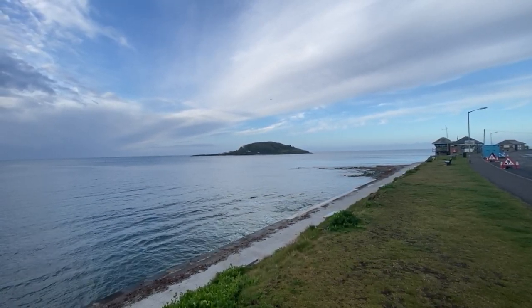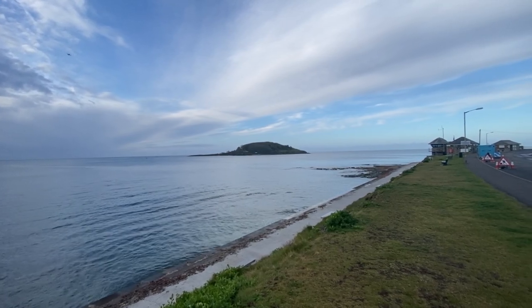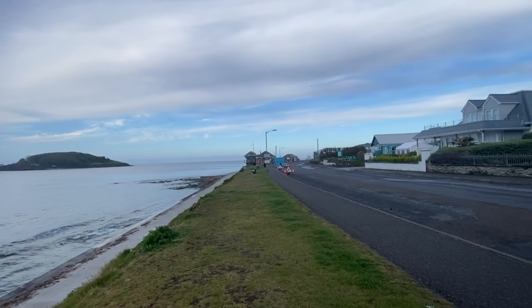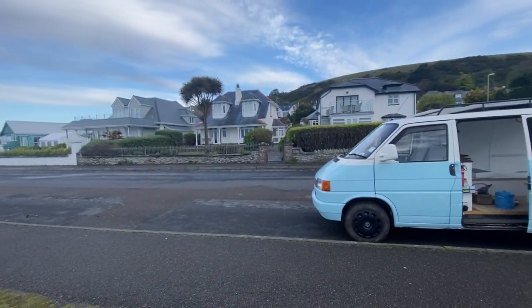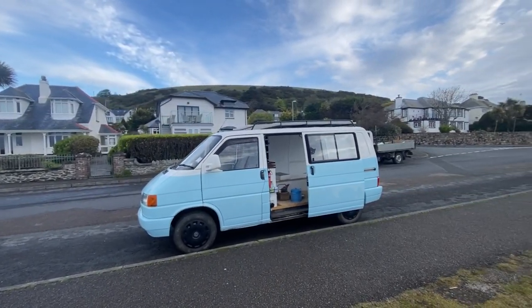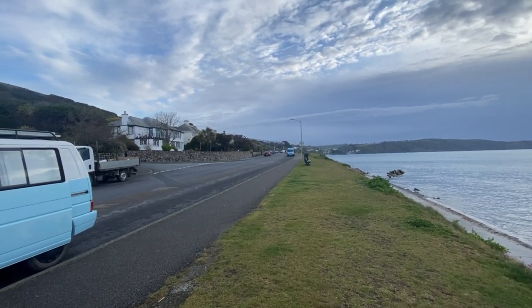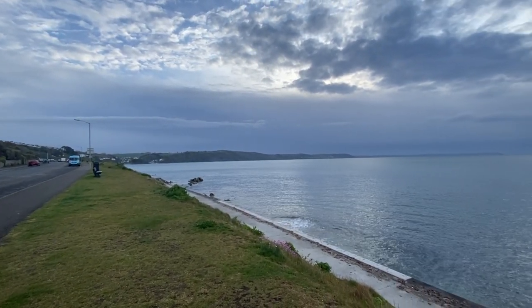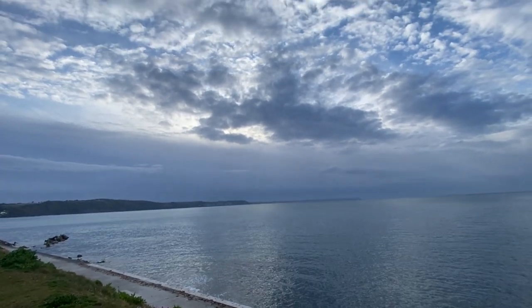What a gorgeous spot for breakfast! That's Looe Island over there. I'm currently sat on Hannafore — it's this lovely long road which is free to park on, you can't camp overnight. That way is the little town of Looe, and that way is Devon. Gosh, that's a moody sky.